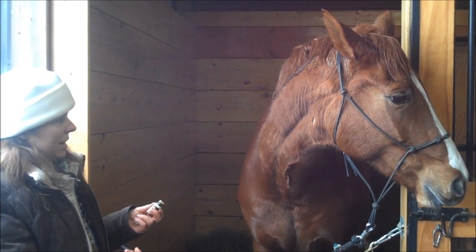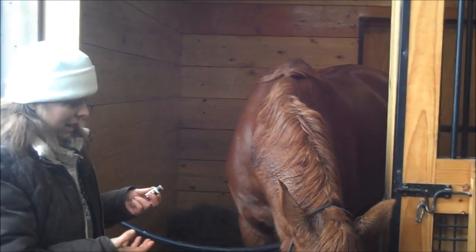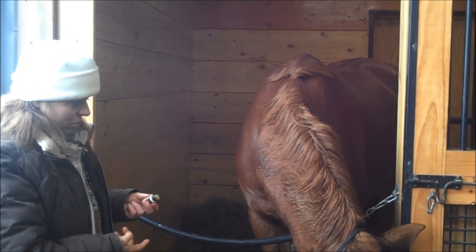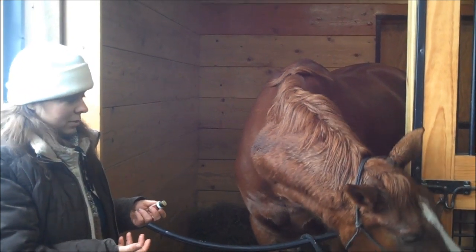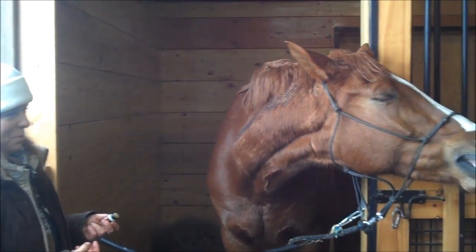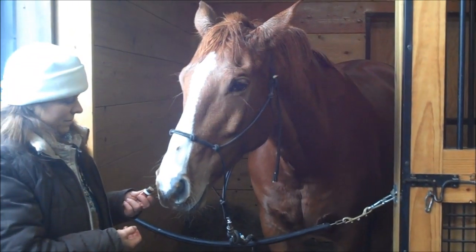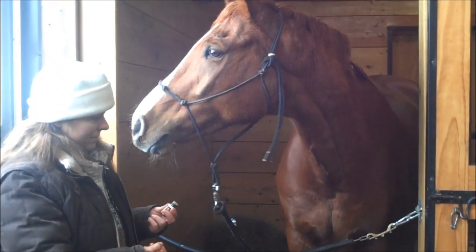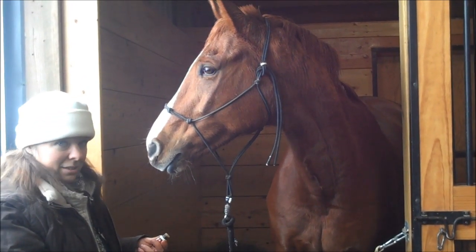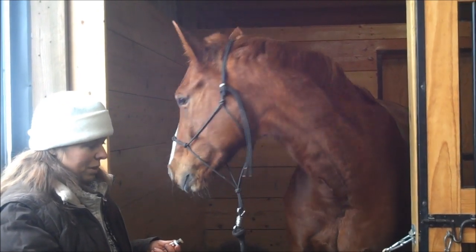It's very grounding, very earthy. This horse — from what I've been told, he's not my horse — he's kind of a high energy guy. And this really must be grounding him out, because vetiver is very earthy. He's still processing the oil. I'll just let him come back if he wants more. He's looking out the window now, and when they drop their heads down, they're relaxing — it's their way of chilling out.